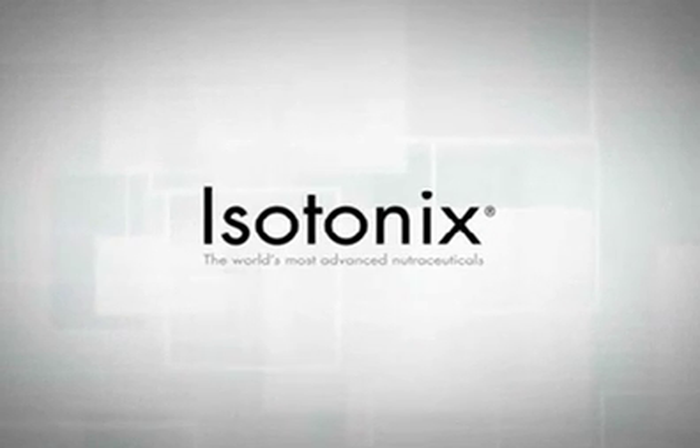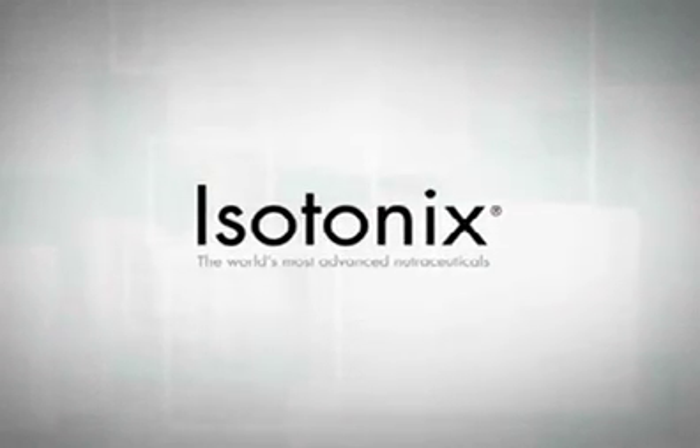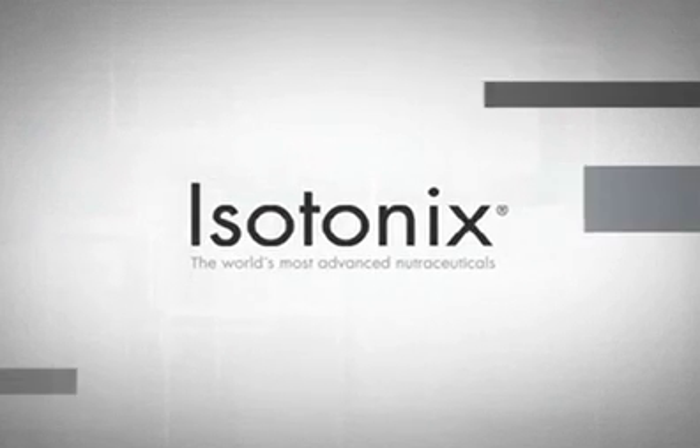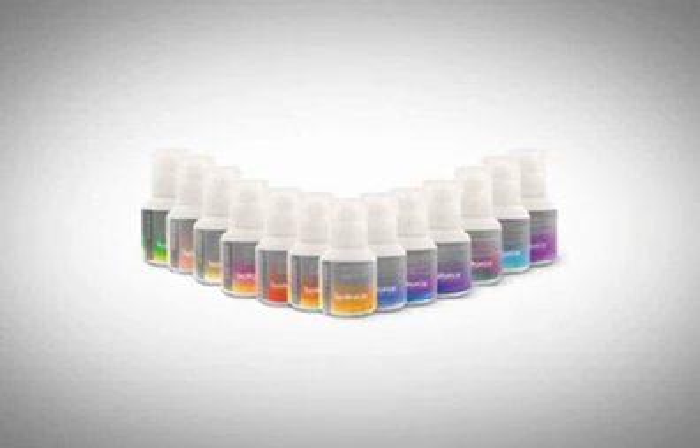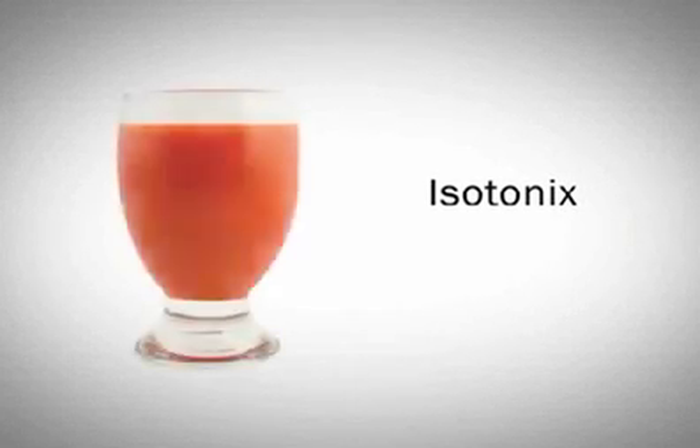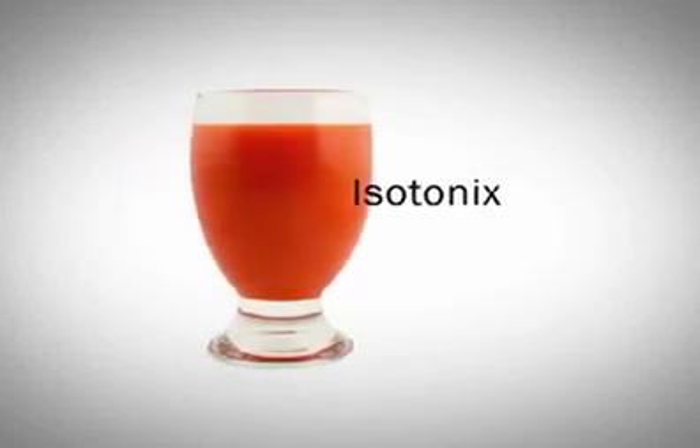Isotonix — the world's most advanced nutraceutical taken orally. The Isotonix line of nutritional supplements offers a quick and easy solution to promote your health. Isotonix refers to the form by which the supplement is delivered into your body.